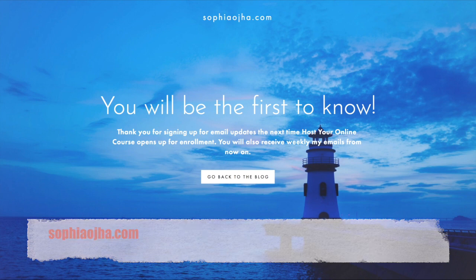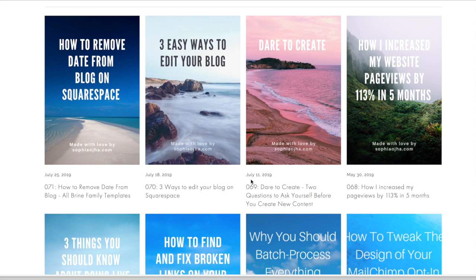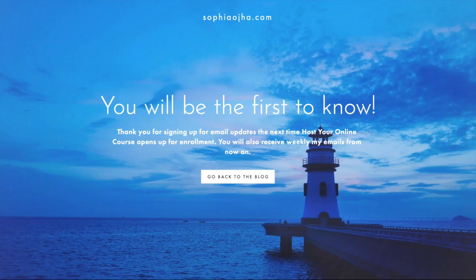Here is a thank you page for those who sign up for email updates when my online course opens up for enrollment. I use the lighthouse image, which keeps with the 'Host Your Online Course' branding where I have all kinds of lighthouse images. This tells them they'll get email updates as soon as the course opens for enrollment, and again they can click to go back to my blog.